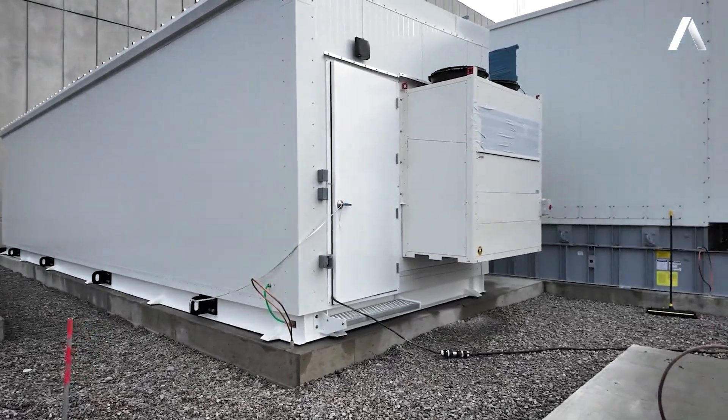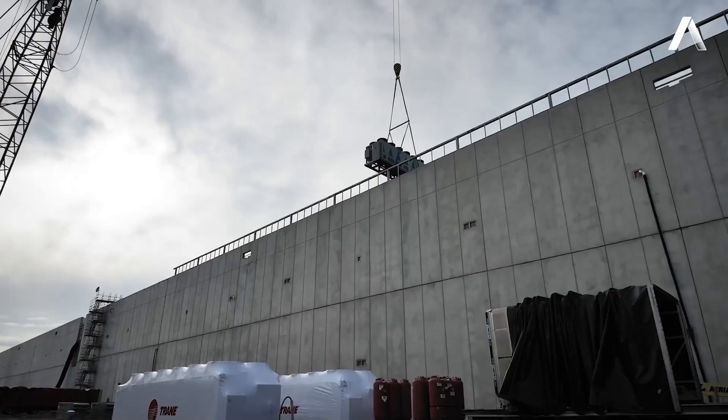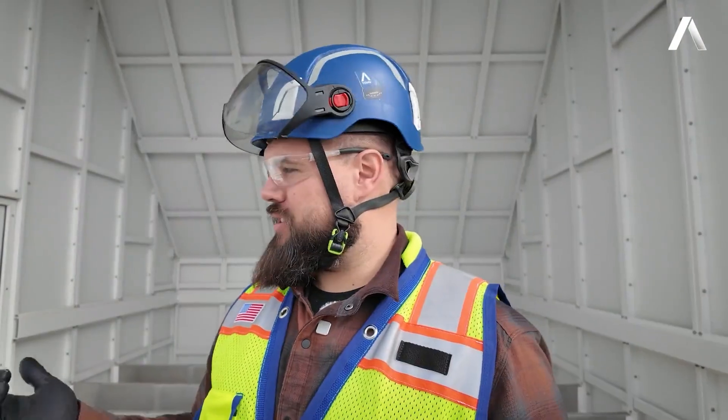Today we are picking a lot of our prefabricated and OFE equipment. We've got UPS containers being put into place, chillers going up on the roof, and the generators — which I'm standing in front of here — being picked as well.